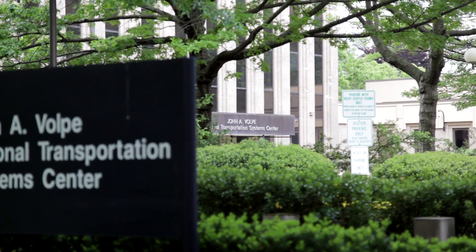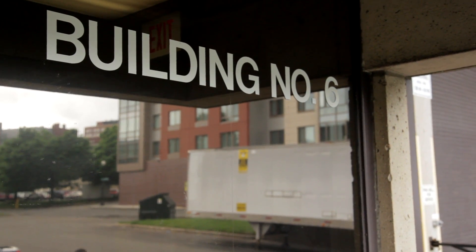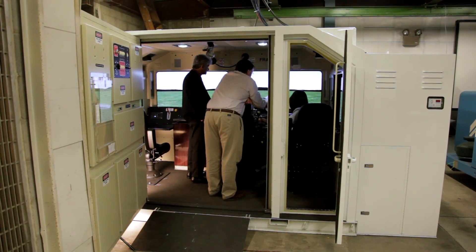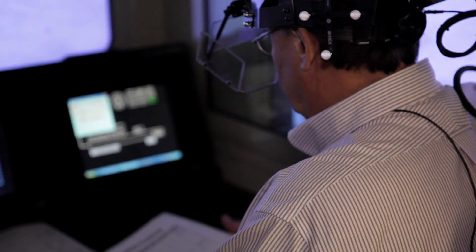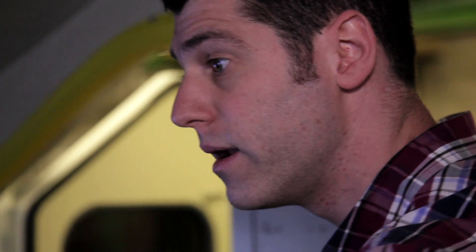We situated the CTIL here at the Volpe Center up in Cambridge, Massachusetts, and their role in this is to house the simulator and also to assist us with doing research efforts there. There's a marvelous staff of human factors experts at the Volpe Center. We use the Volpe personnel to help us in research in terms of programming the simulator itself, and helping with the railroads as they come in to do research, help them set up their scenarios and collect data.